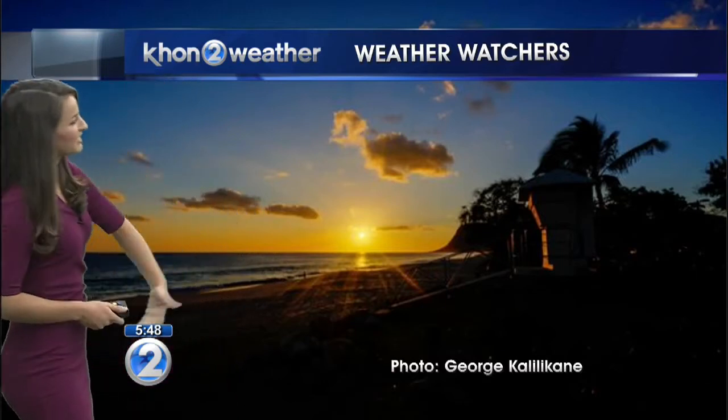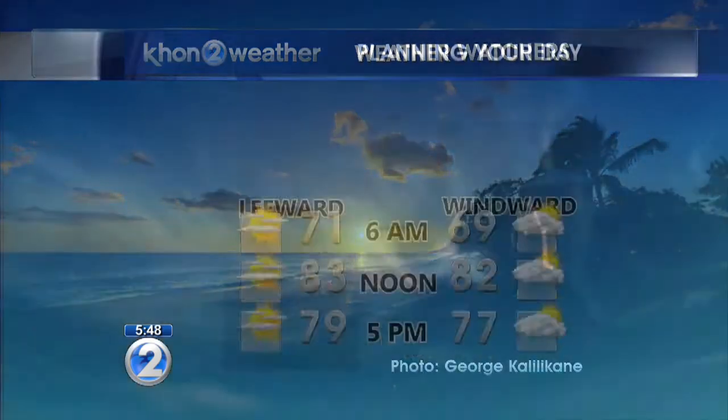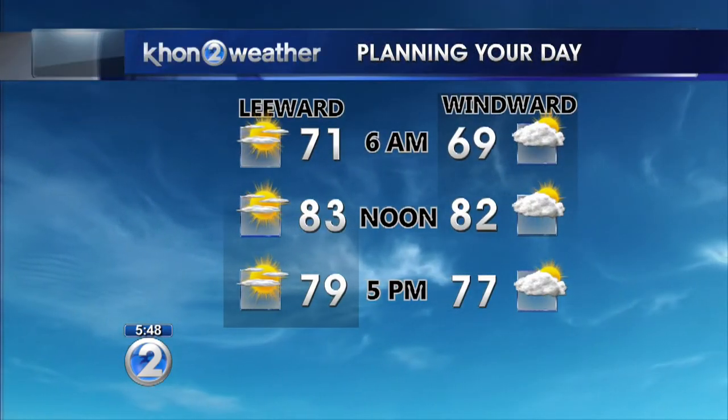Back at home, it's setting up to be a nice day. This beautiful weather watcher photo was sent in to us by George Kalilikani — he took this over at Nanakuli yesterday. Thanks so much, Uncle George, for sending this awesome picture in. It's a beautiful, beautiful sunset. You can send in your weather watcher photos to us online using our reported feature or just email them to me at kelly.zimek@kh12.com.